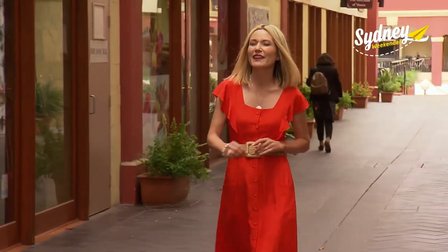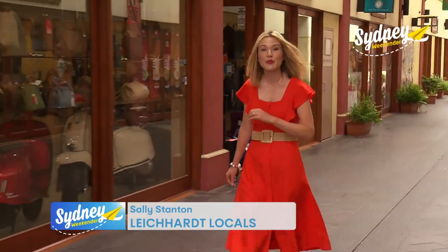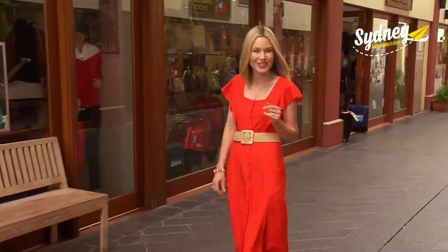Leichhardt has a reputation for being a bit of a foodie hub, and today I'm visiting two restaurants bringing exciting new flavors to Norton Street.